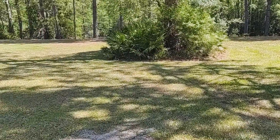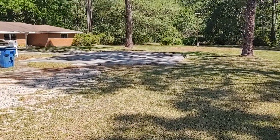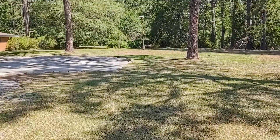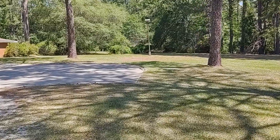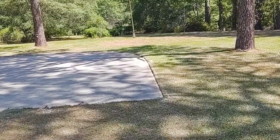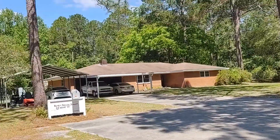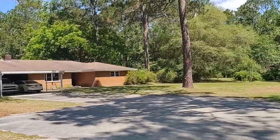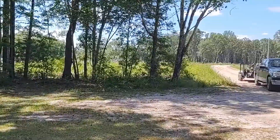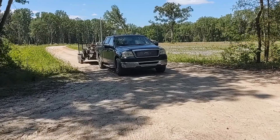Alright, got it all knocked down, pine cones up, chopped up, looking good. Driveway edged — driveway was overgrown about four to six inches. It ain't a perfect edge, but it's better than what we started with, so it'll get better in time. All cleaned up — clean and green machine right there, boy.